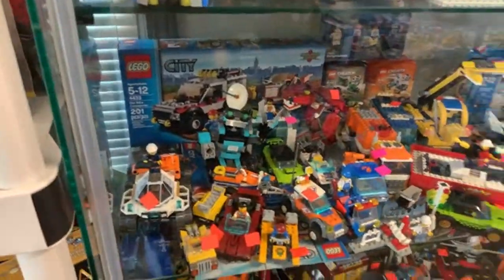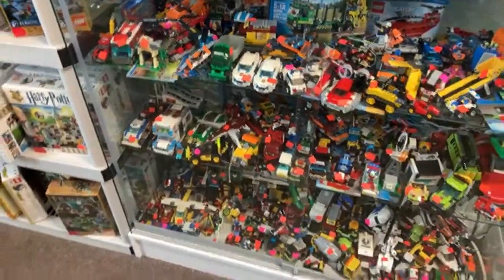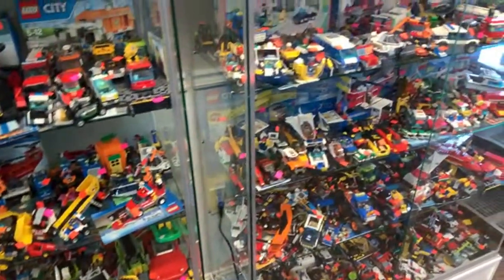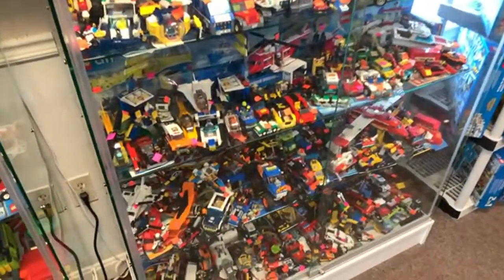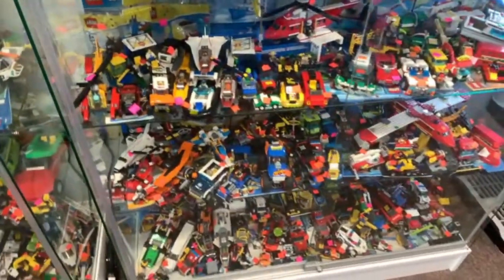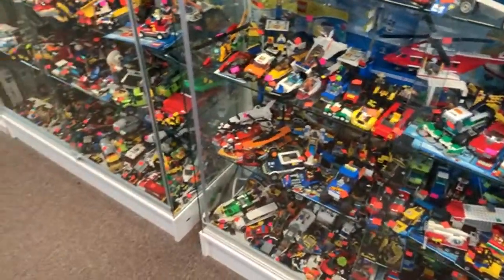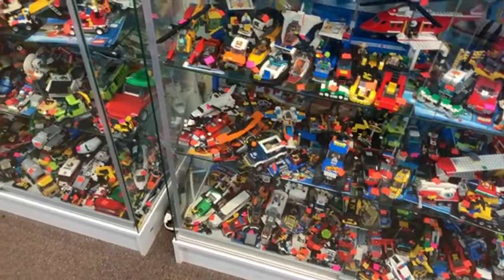We have a bunch of built City sets — we always seem to have a lot of them and they sell pretty well, but as soon as they sell we have another five to take their place. For the ARC 170, I think we have a used one that's built and we're going to be inventorying it soon, so keep an eye out. Do we have the Electro set from Spider-Man? Let's see if we have that.